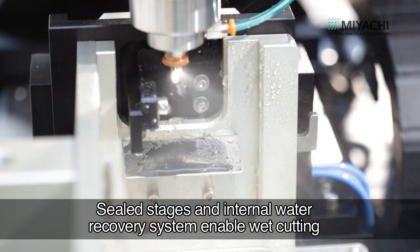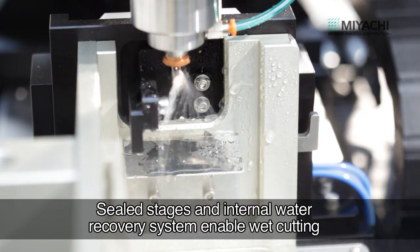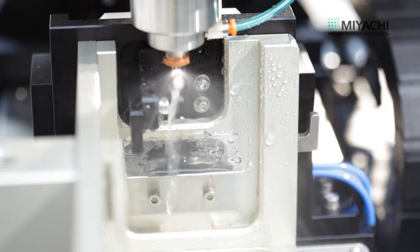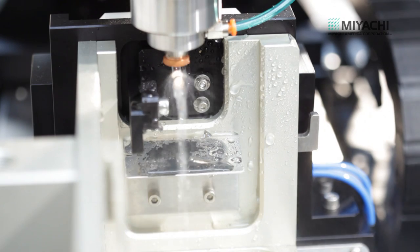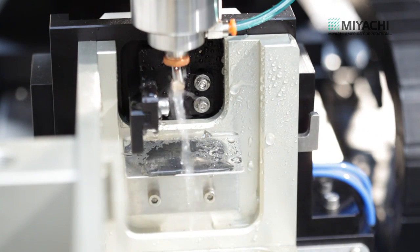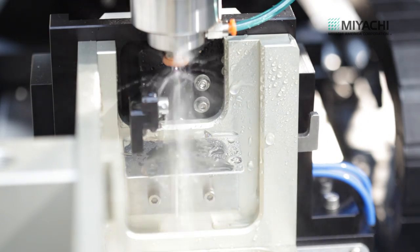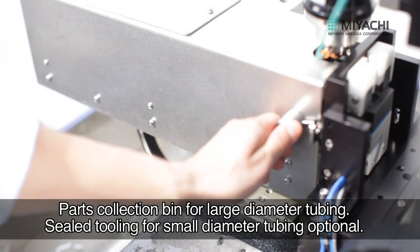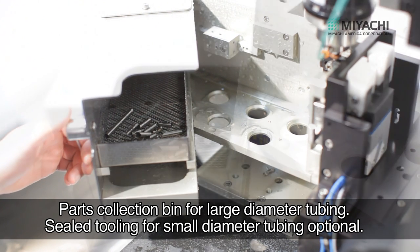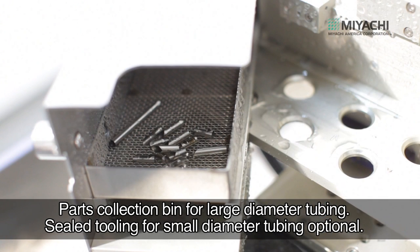Internal water flowing inside the tube prevents back wall damage on small diameter tubing in microsecond laser cutting. The tube cutter can handle a range of tube diameters from 10 thousandths of an inch to 0.75 inch. Small tube diameters are cut using an encapsulating tool with a sealed part catcher.